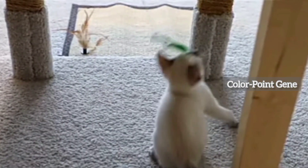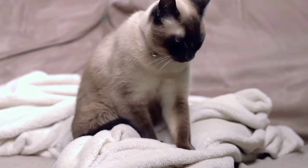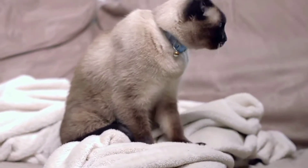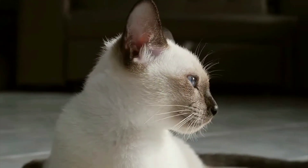Siamese cats have a temperature-sensitive color point gene, which means their fur color is determined by their body temperature. Cooler areas of their body, like the extremities, have darker fur. It's almost like they have a built-in mood ring for fur.